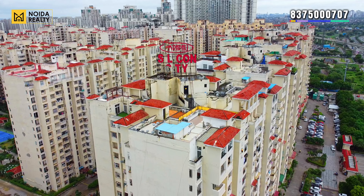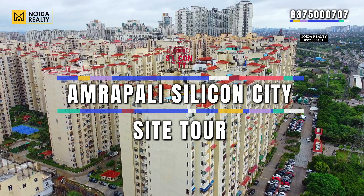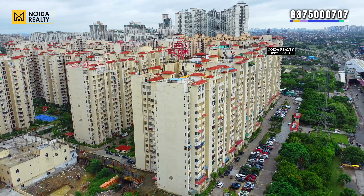Hello guys, welcome back to our channel Noida Realty. In today's video we are going to visit a project — this is Amarpali Silicon City, located in Sector 76, Noida. Silicon City is now being taken care of by NBCC.